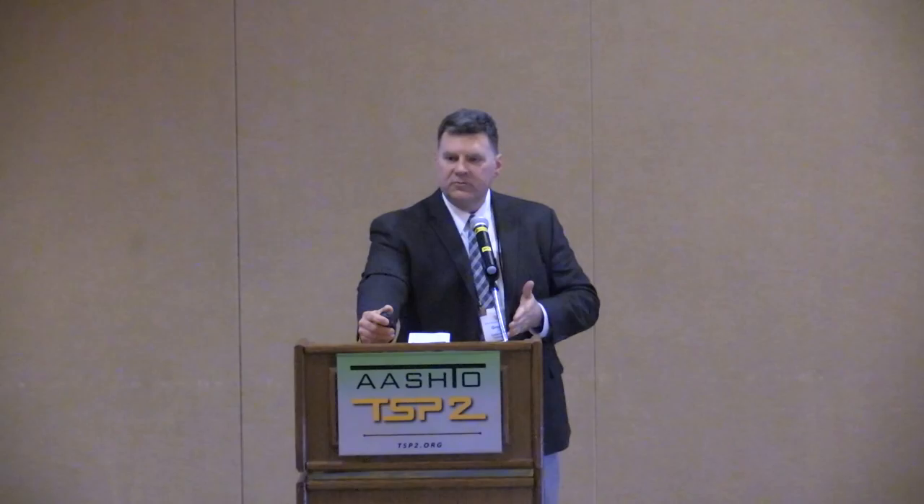Why could they use RAP as a chip seal aggregate? It's free. They didn't have to haul it 100 miles to get it into that district. Where did the RAP material come from? From asphalt projects — so the aggregate quality had to meet pre-approval requirements for hot mix asphalt, meaning it was a high-quality aggregate. They had stockpiles of this material and said they could put it back on their road, providing high-quality, durable aggregate for their chip seals. They did have in-house chip seal crews, but didn't have a means to fractionate it, so they hired someone to come in and turn their RAP stockpiles into piles of RAP chips and RAP fines.